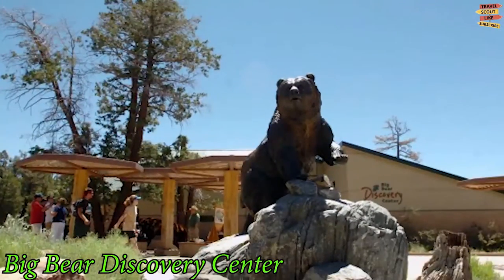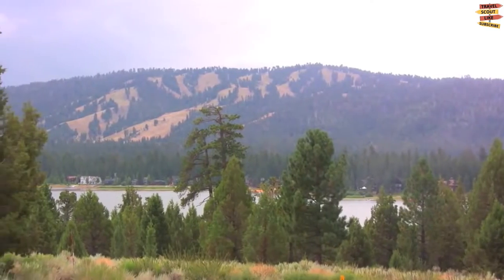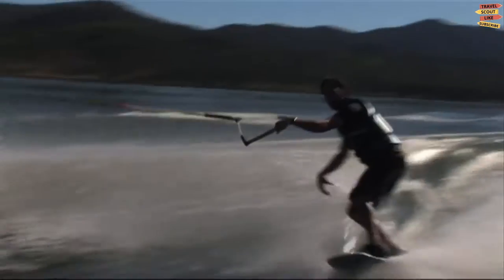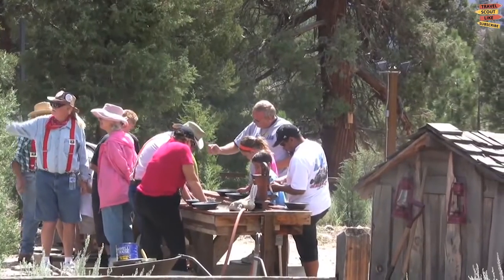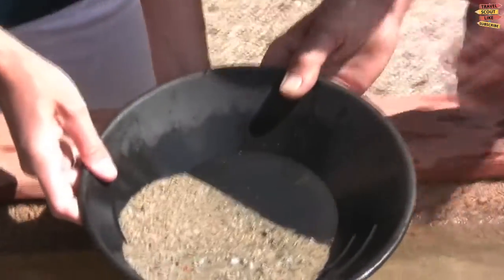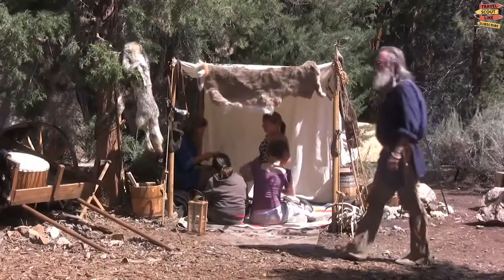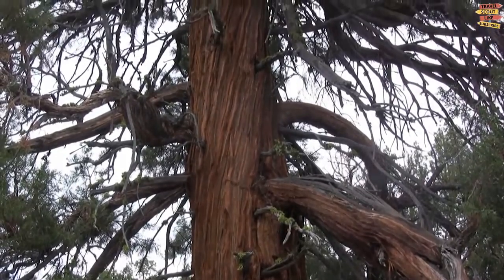The Big Bear Discovery Center opened its doors in 1998 and has since become the Big Valley's largest tourist attraction. It caters to more than 190,000 people who participate in exhibitions, weekly activities, and eco-tours. It aims to make your visit to San Bernardino enjoyable and memorable, while also raising your awareness so that you may become a more educated and responsible steward of this natural resource.